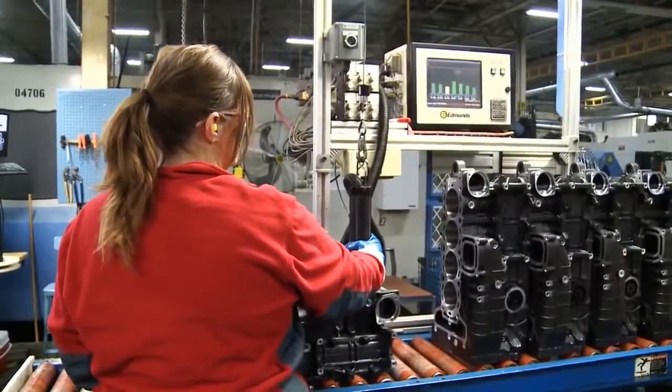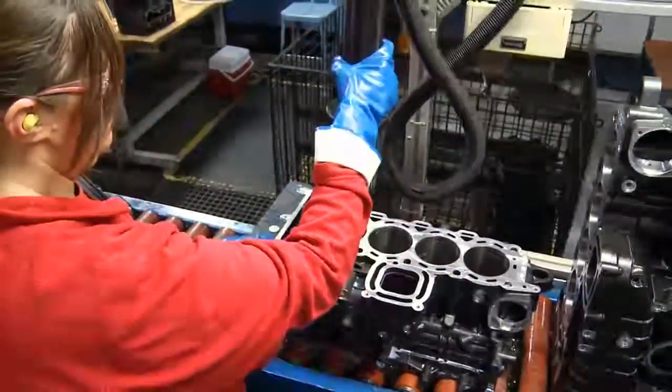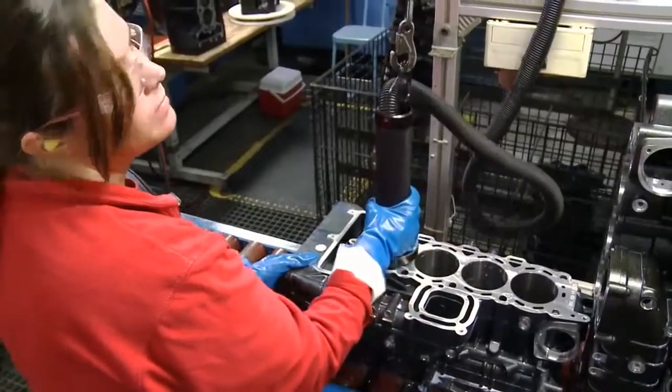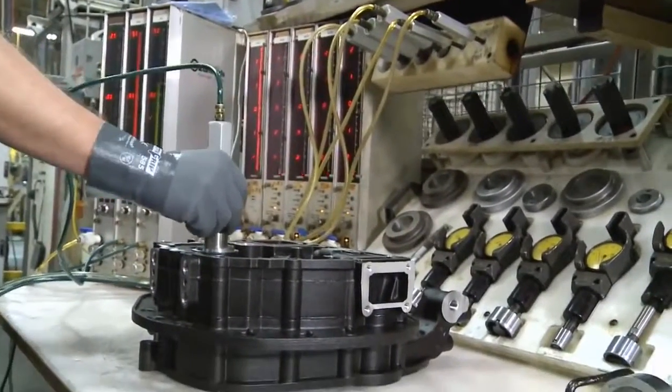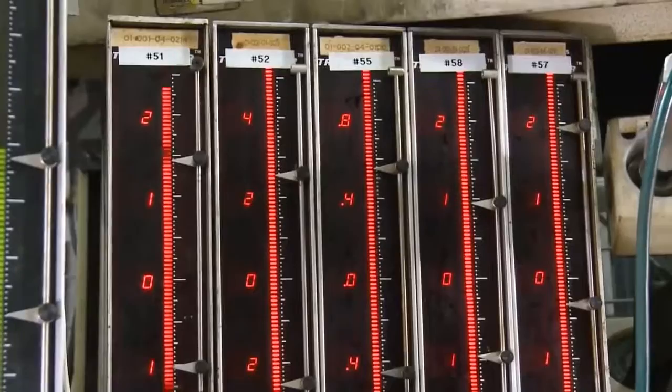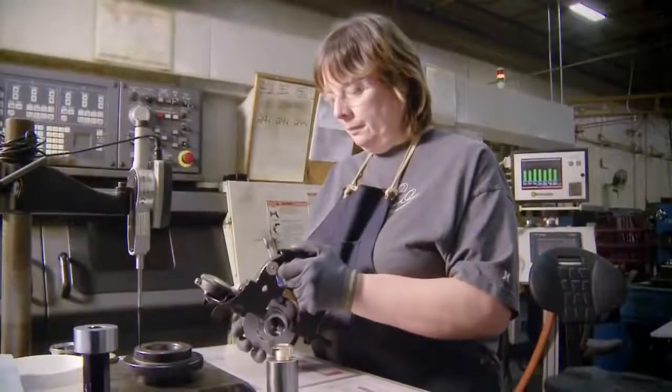While automation is an important component of building quality products, members of the Mercury manufacturing team also play a major role. Mercury employees on the manufacturing floor program the machines, perform quality checks, and still complete many jobs by hand.